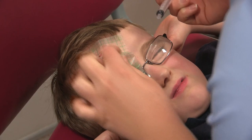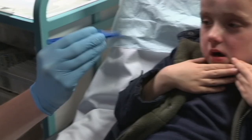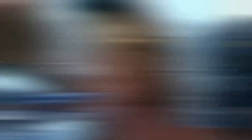Does it hurt? Not a single bit anymore. Good. With Harry's head numb, Dr. Gareth gets plastic tweezers ready to grapple with some grit.